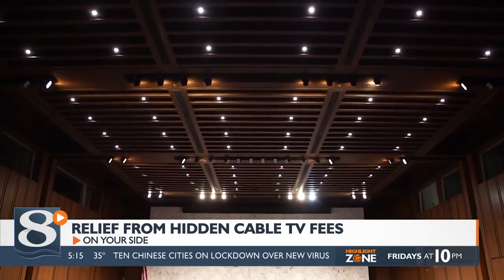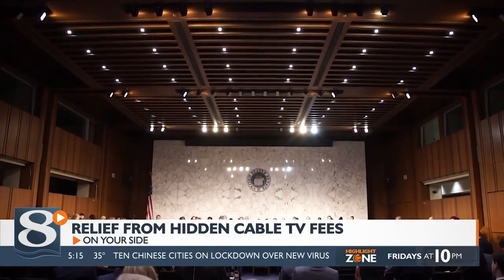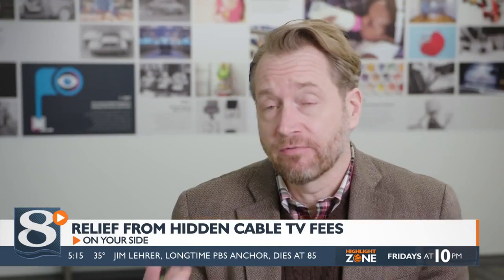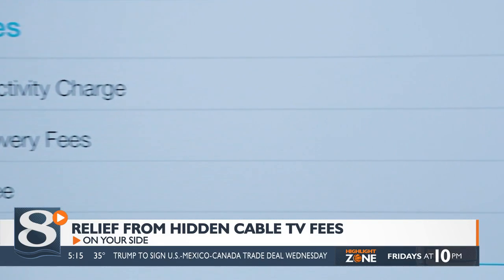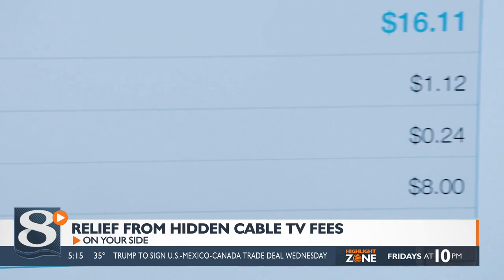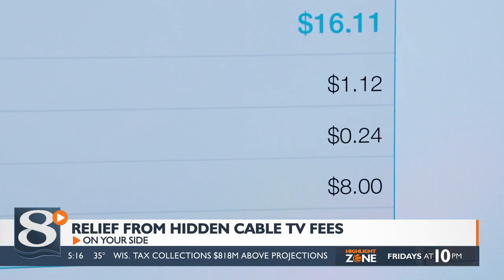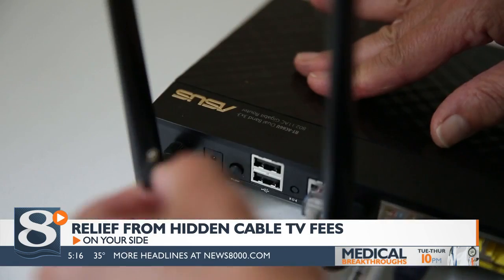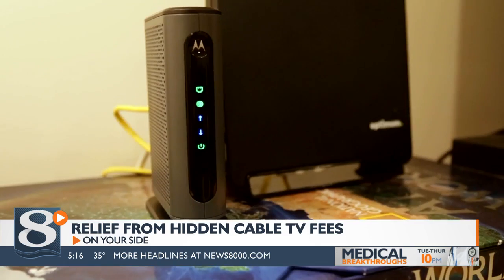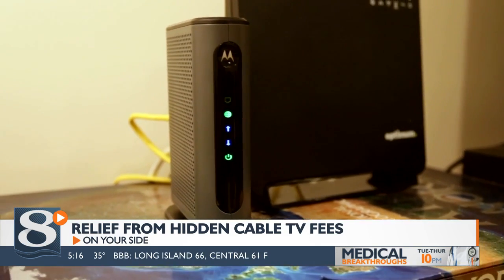Relief might be on the way from Washington. Congress passed a law last December, and it does three basic things. Number one, it requires cable companies to disclose at the point of sale — right when you're going to sign up for service — what your total overall price is going to be, including all fees and taxes. Number two, if you don't like it, you have 24 hours to change your mind and cancel without any penalty. And number three, you no longer will have to pay for equipment that the cable company gives you, like a Wi-Fi router — even if you don't use that router, you no longer have to pay for it.